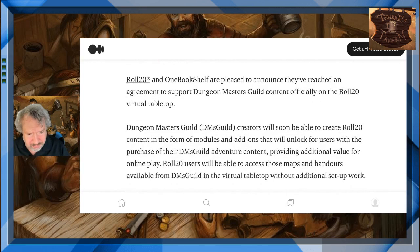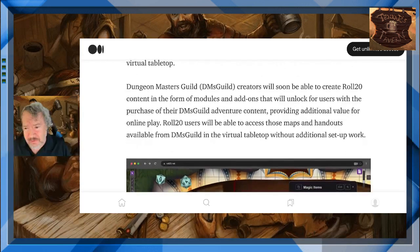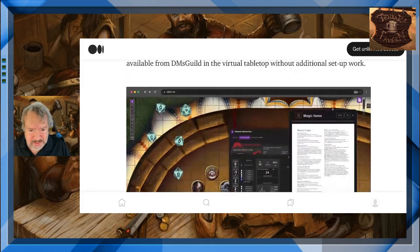No inside information, but some thoughts. Dungeon Masters Guild — DMs Guild — creators will soon be able to create Roll20 content in the form of modules and add-ons. That will unlock for users with the purchase of their DMs Guild adventure content, providing additional value for online play. Roll20 users will be able to access those maps and handouts available from DMs Guild in the virtual tabletop without additional setup work.